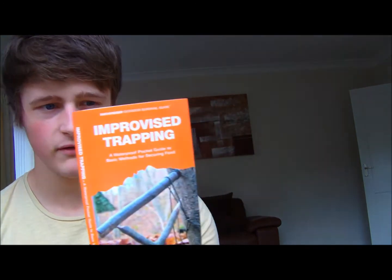Improvised trapping — I think it'll be fish and everything like that, and it covers tracks and stuff as well. Wilderness first aid is a real good one covering the basic needs of first aid — breathing, stopping cuts, stuff like that.